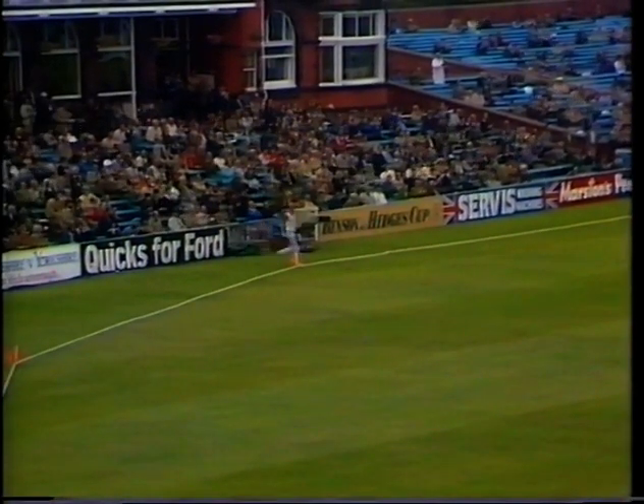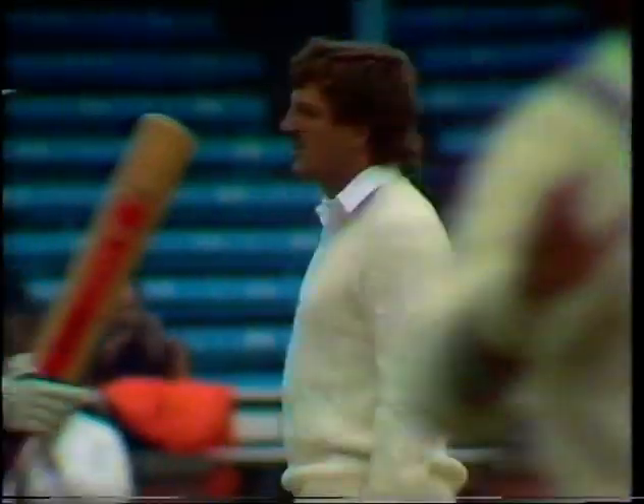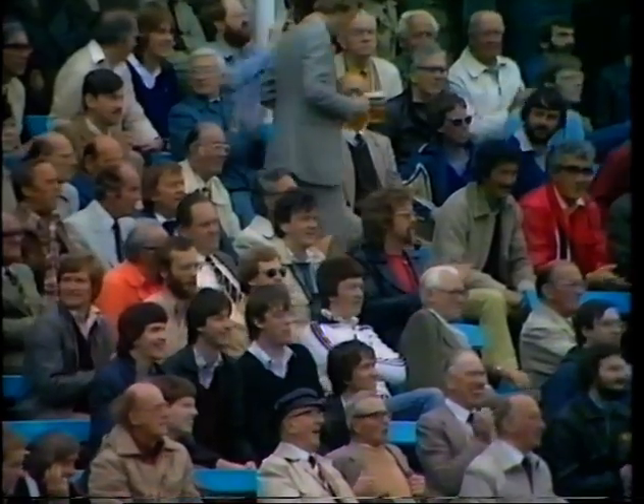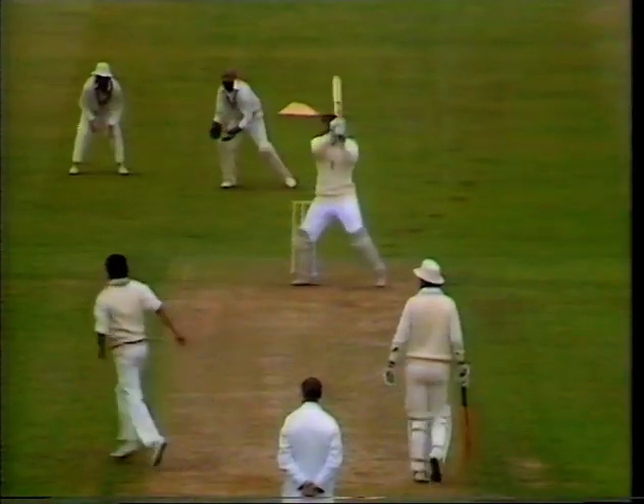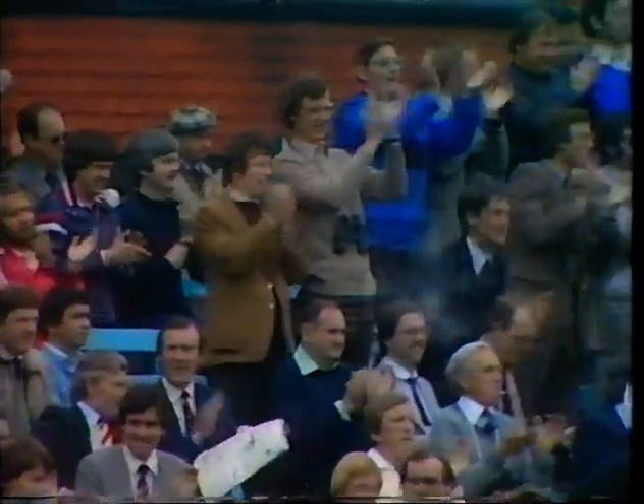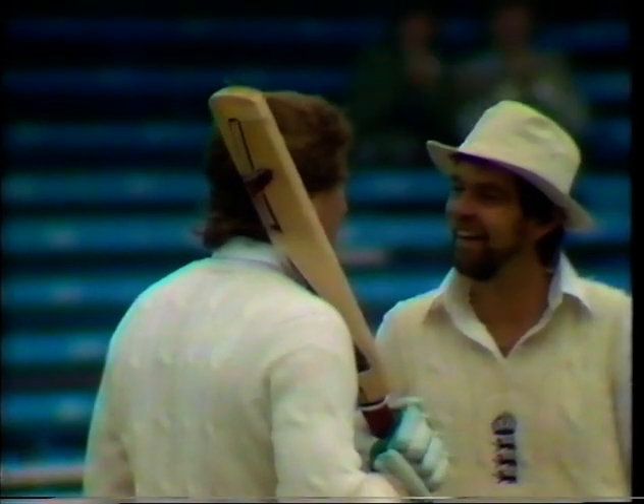And that's through again. Just that little bit short of a length — short enough on this easy-pace wicket for Botham to give it the full power of that mighty bat. And he'll have a little bit more for his fifty, he says. And that's short again, and cracked through the offside. Another glorious fifty here to Ian Botham — it's come off only forty-six balls, ten fours in it. It's his eleventh Test fifty, and it's six against India.